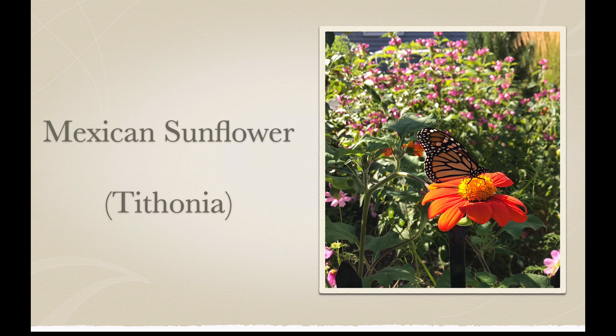This is Tithonia, or Mexican sunflower as it's sometimes called, and it's probably the best plant around for bringing monarchs to your garden. I grow them from seed every year — I usually start a few indoors and put a few out in the garden as seeds to let them grow there. They can get very tall and a little gangly, and they flower profusely. They will be absolutely surrounded by monarchs all summer long once they start flowering in the later part of the summer. Fabulous plant.